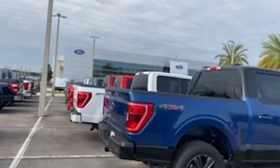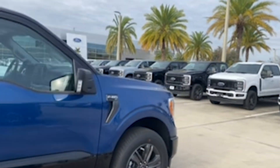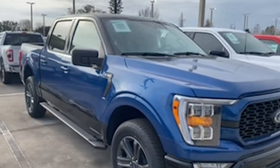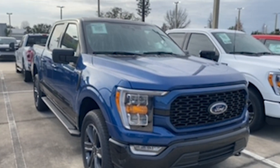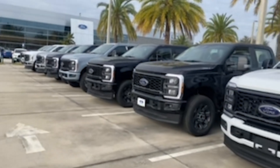I'll be showing you when I get the truck back how the logo came out. And there's a two-tone truck — what do you think about that? Do you like the two-tone or do you prefer all one color? Let me know your opinions down below.